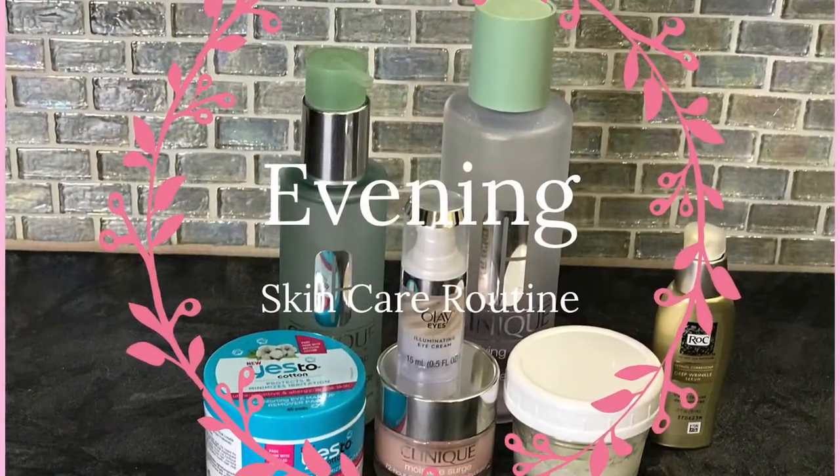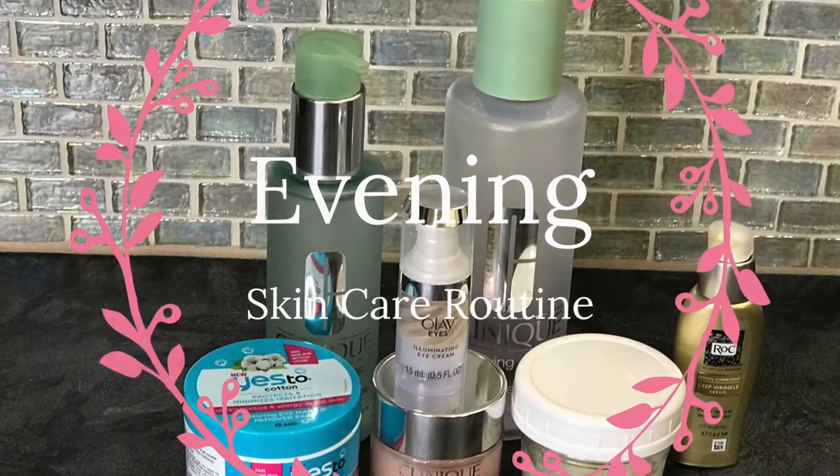Hi everyone, welcome to my channel Faith and Flower. I'm Robin, and today I'm going to show you my skincare routine — what I usually do in the evening — and then my morning makeup routine. I'll share the products that I use. If you like this video, please give me a thumbs up, and I would love to have you subscribe to my channel. So let's get started.